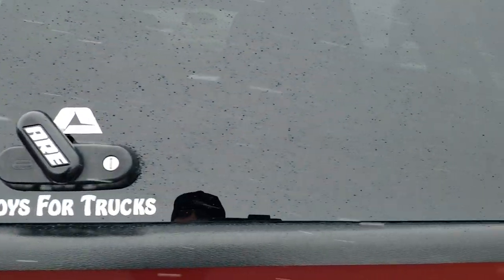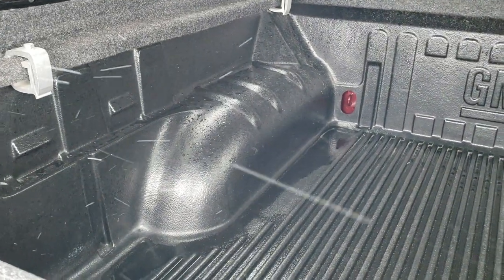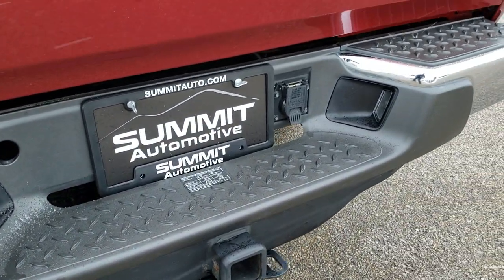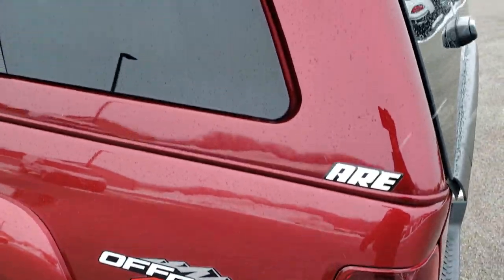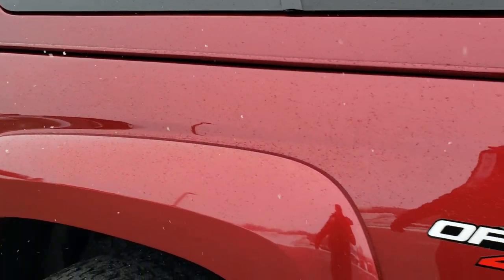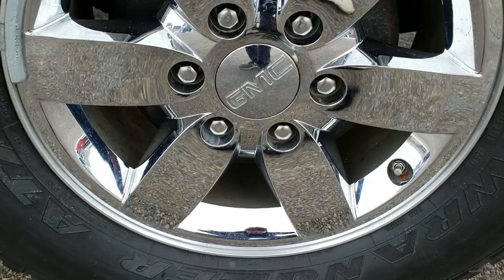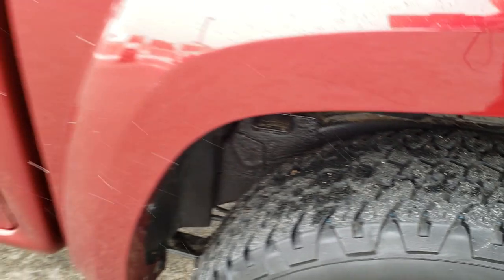It has an ARE truck cap and a drop-in factory bed liner — very clean back here. The tailgate is in excellent shape, and it does have a towing package with the receiver hitch and seven-pin wiring. As we go around to this side of the vehicle, it is just as clean as the passenger side, with the cap color-matched and in excellent shape. I didn't see any dents or dings on the rear box. It does have the 4x4 off-road four-wheel drive system with the Z71 suspension. The back rim is in excellent shape as well and the back tire has just as much tread as the rest.